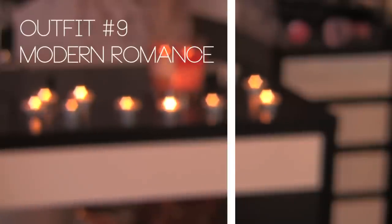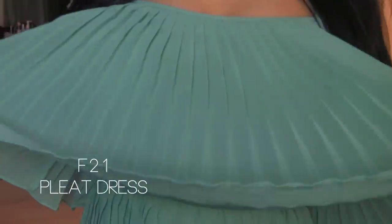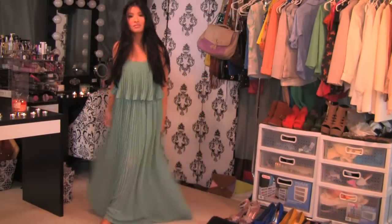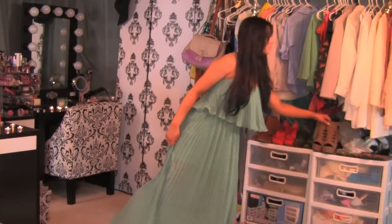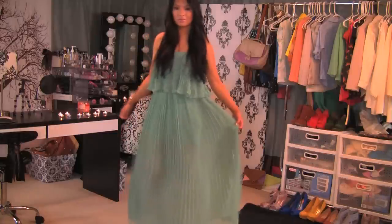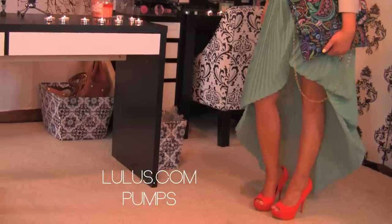My favorite ongoing trend from last year is pleats. I searched for pleats in a softer hue instead of black or neon. This time around I found this chiffon dress and I just love it. You can wear it in many ways. Since it's sheer, I had to wear platforms because it's a pretty long dress.